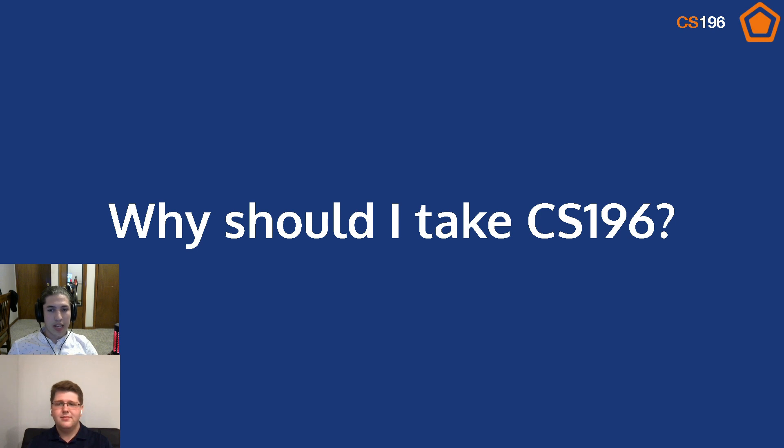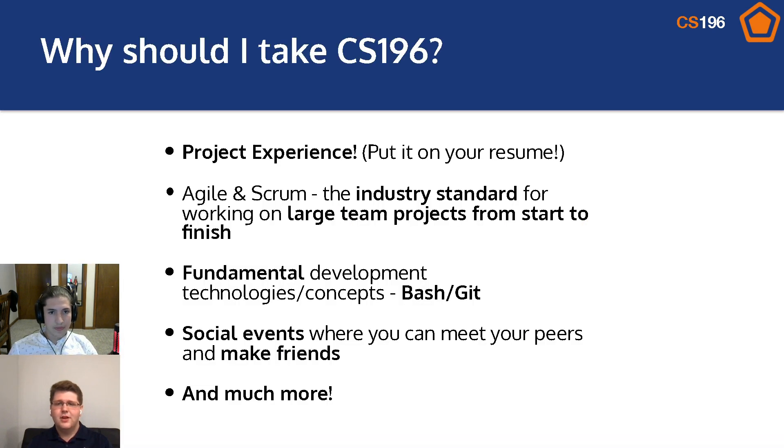But Matt, why should they take 196? Well, for a lot of reasons. The biggest one is the project experience. Not only is it something fun and memorable for your freshman year, but you can also put it on your resume so recruiters know that you have learned how to work on bigger projects. You'll also be learning Agile and Scrum, the industry standard for how to work on a large team from start to finish, as well as fundamental development technologies and concepts like Bash and Git. And on top of that, we'll be holding social events where you can meet your peers and make friends with other people in the same classes as you.